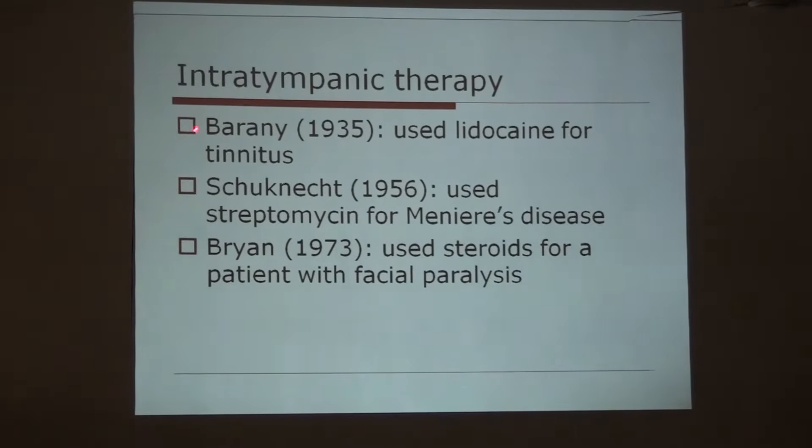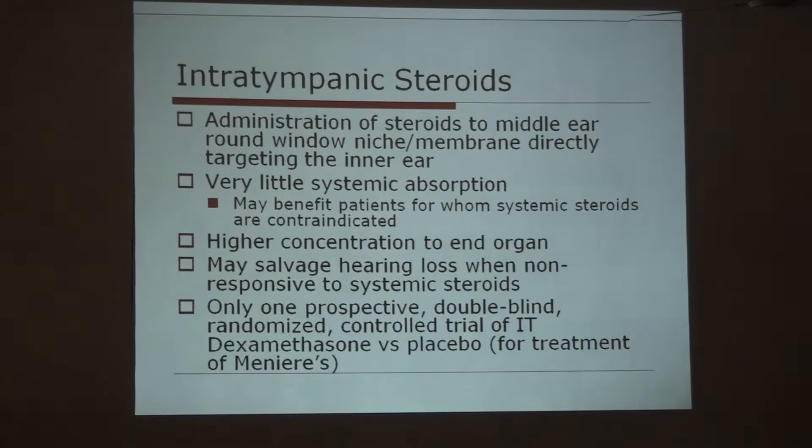Regarding intratympanic therapy, starting with Lewy in 1935 who used lidocaine for tinnitus treatment, then another gentleman used streptomycin for Meniere's disease. In 1973, Bryan used steroids for a patient with facial paralysis. Administration of steroids to the middle ear via the round window niche membrane directly targets the inner ear, in the hope that some amount of steroid will imbibe inside the inner ear and reduce inflammation. Very little systemic absorption occurs, so it may benefit patients for whom systemic steroids are contraindicated. Higher concentration can be delivered to the end organ, and it may salvage hearing when not responsive to systemic steroids.